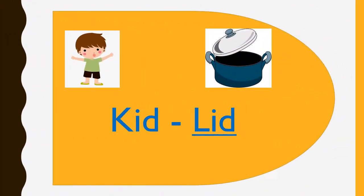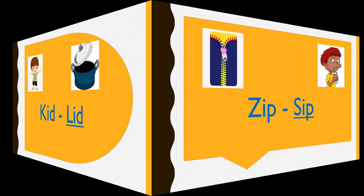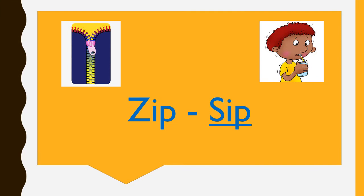KID, LID. KID and LID are rhyming words. ZIP, SIP. ZIP and SIP are rhyming words.